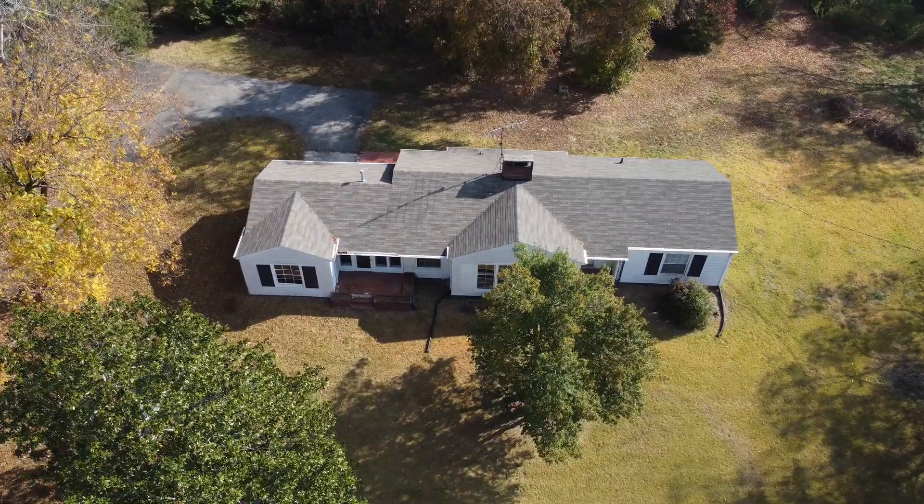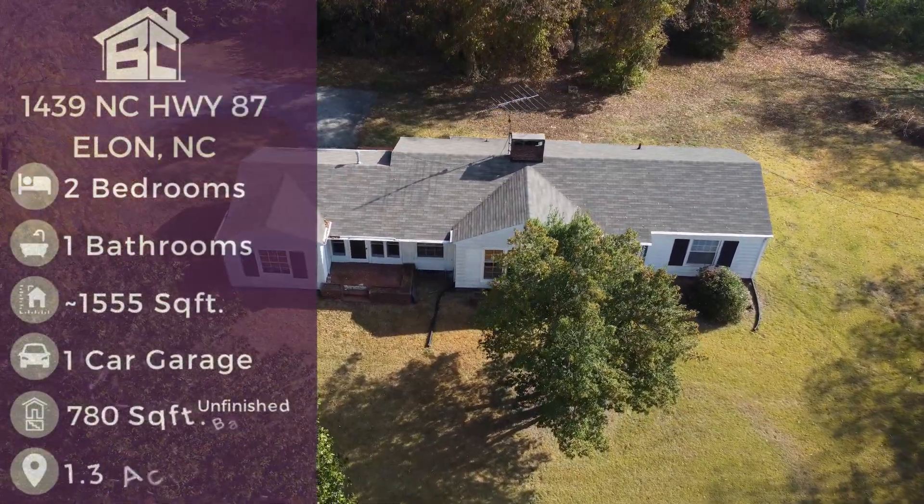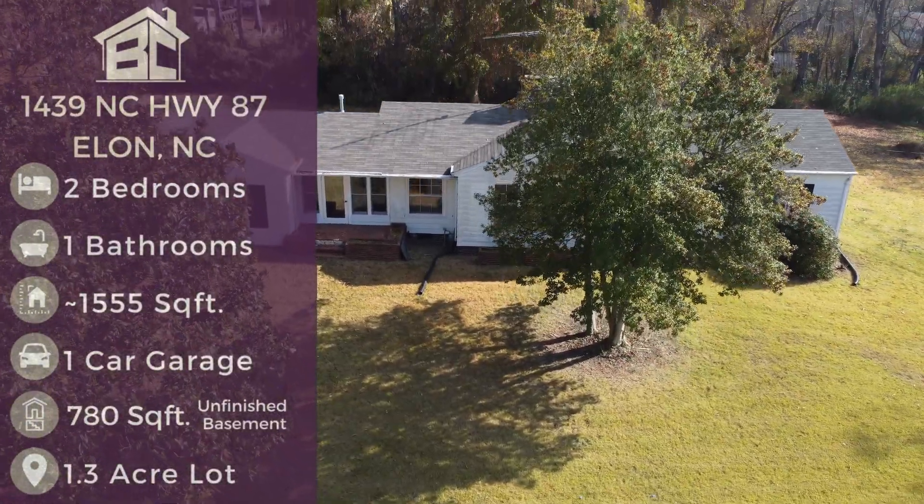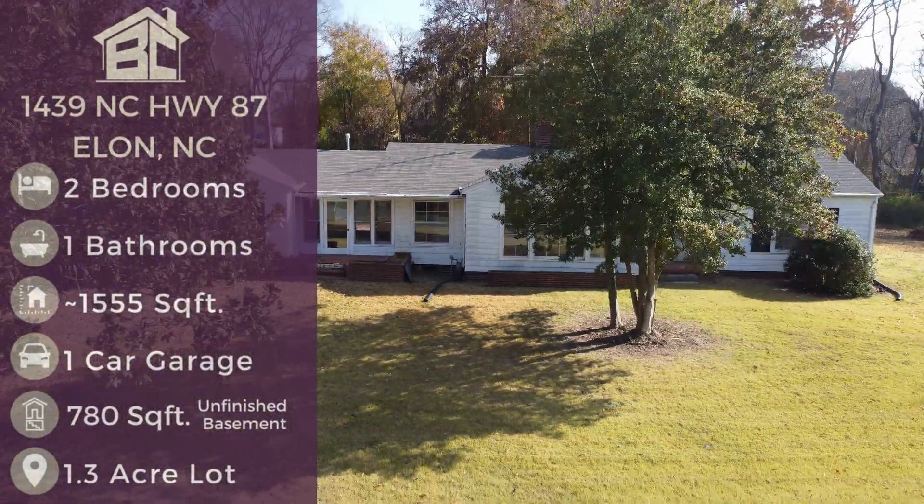Quick facts: it's about 1,555 square feet in size, with 780 square feet of unfinished basement space that includes laundry and utility. Two bedrooms, one bath, on 1.3 acres.